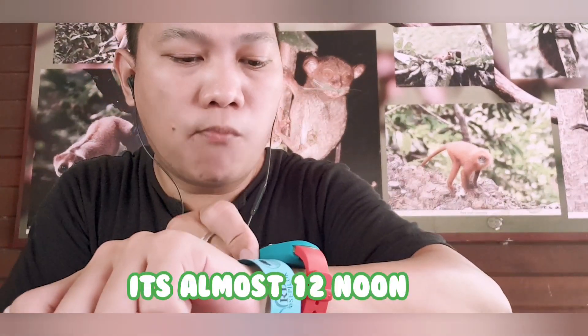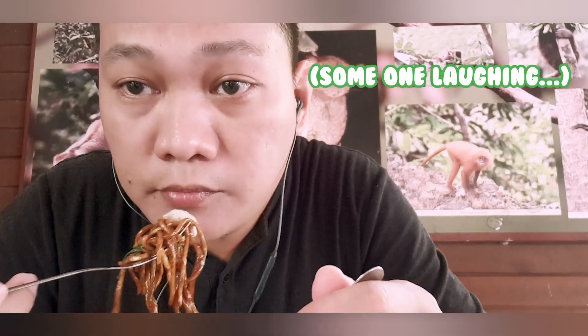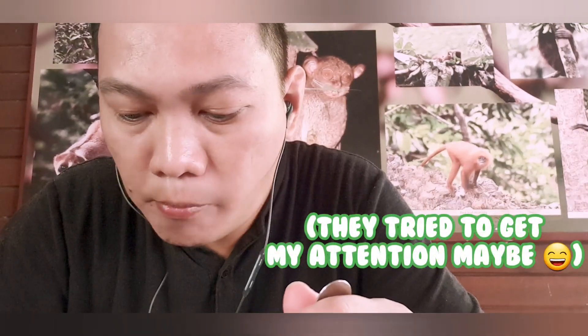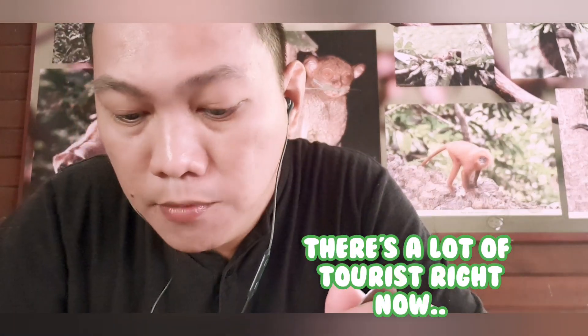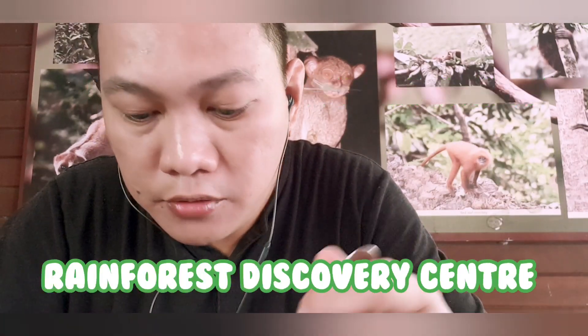It is almost 12 noon. There's a lot of tourists right now. I'm coming here to see the Rainforest Discovery Center.